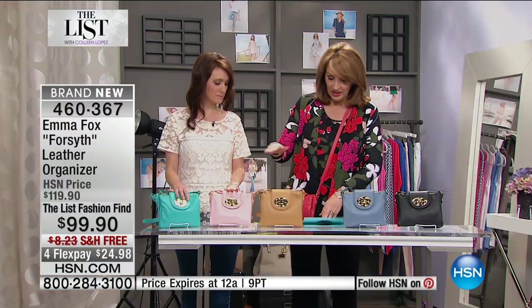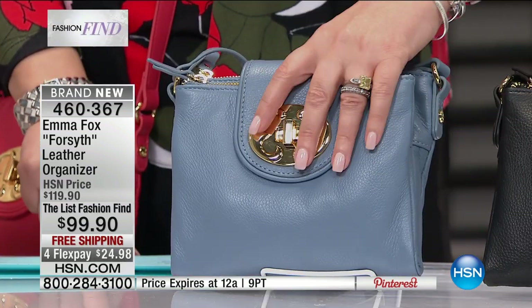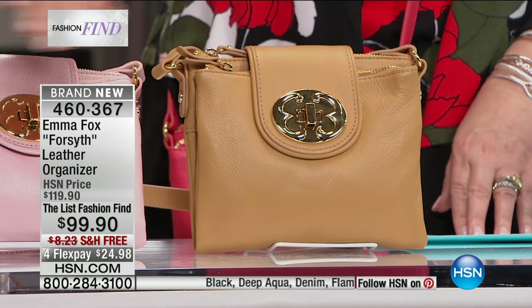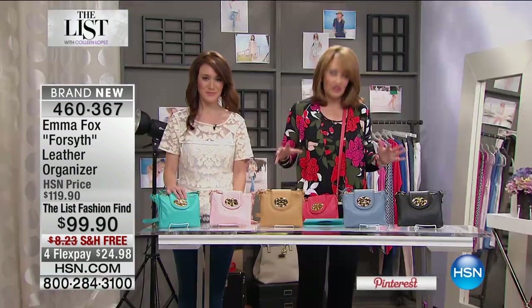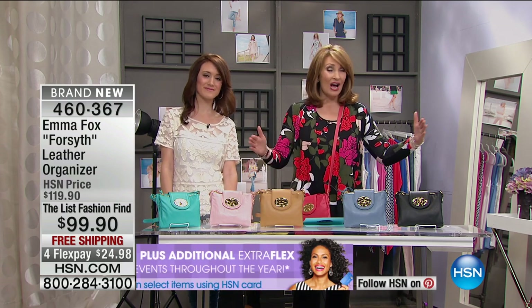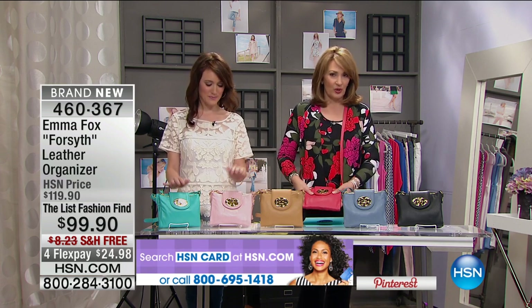The Emma Fox crossbody comes in beautiful colors. The one I'm holding is called Flamingo — a beautiful coral pink, great for spring. We also have black, a denim colorway for all our jean girls, a camel tan, a pale pink that's been huge this year, and a deep aqua. This bag is under $100, available on flex pay, and everything in this hour comes with free shipping and handling. Add a little burst of color to your wardrobe right into spring and beyond.